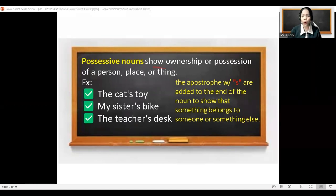It shows ownership or position of a person, place, or thing. Remember: show ownership.